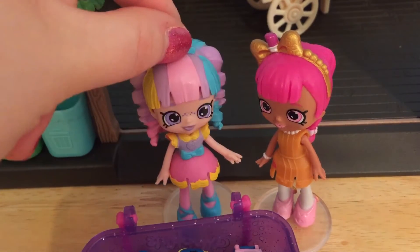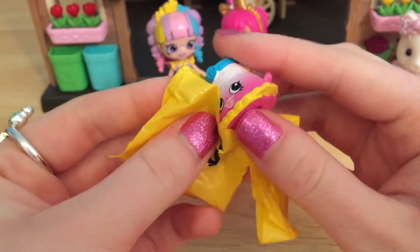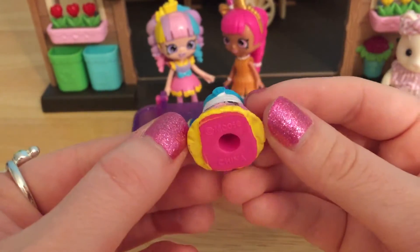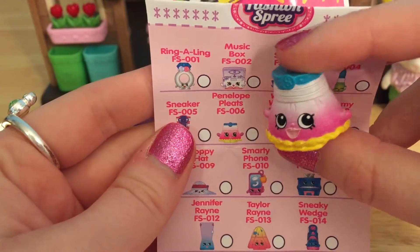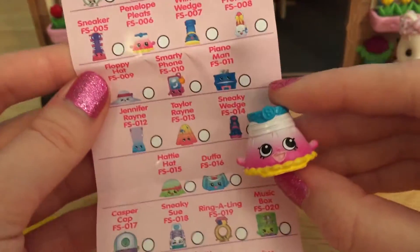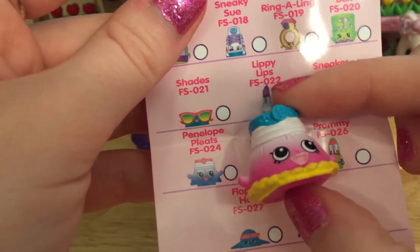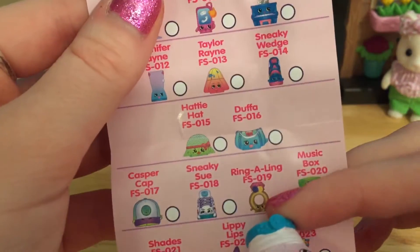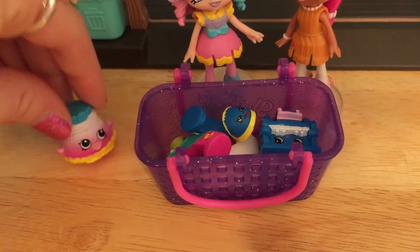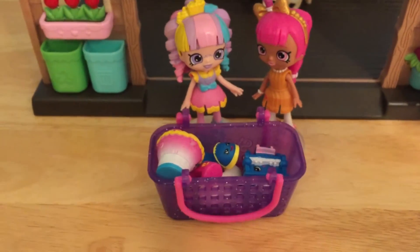Now those are my kind of shoes — comfy and colorful. Let's find out who is in this one. It feels really big. This is a beautiful Shopkin — it almost looks like some kind of skirt. How perfect — this is Penelope Pleats, and she is just one lovely little Shopkin. It looks like a lot of these come in several different colors. This basket is getting super full of stylish Shopkins.